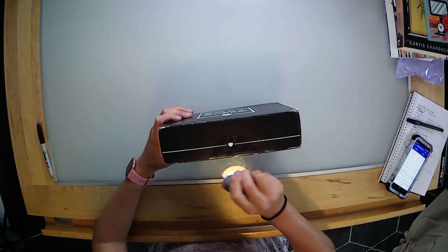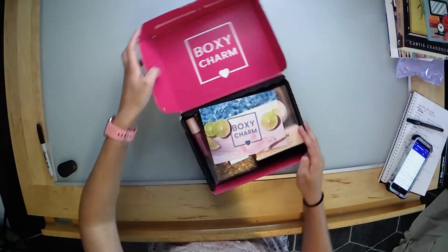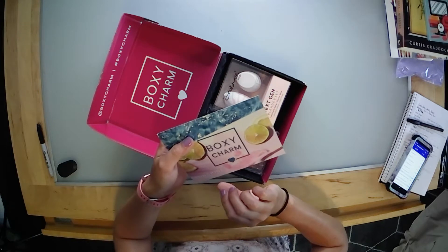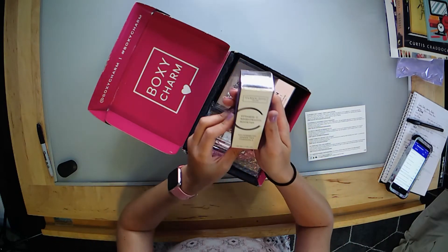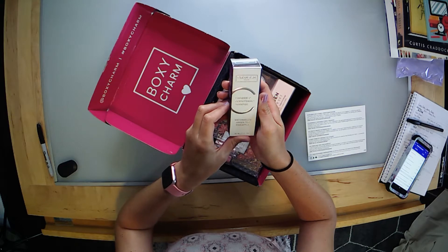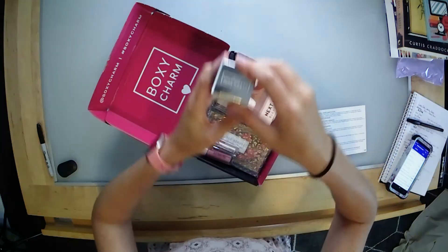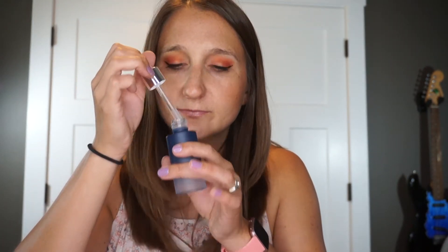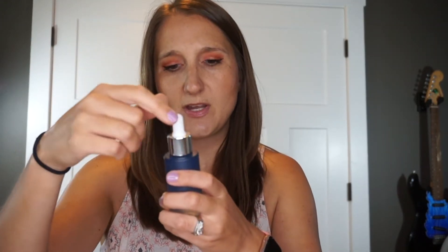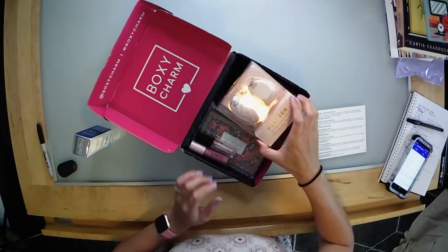The card for this month says 'Sunshine' and it's got a really beautiful picture on it. On the back it has all the products and what they retail for. The first item I'm pulling out is from Clean Skin Club — it's a Vitamin C Brightening Booster with watermelon, green tea, and pineapple. It's a nice frosted glass bottle, very pretty, with a little dropper. It retails for $49.95. It smells kind of like soap with a hint of fruit — definitely got a fruitiness to it.